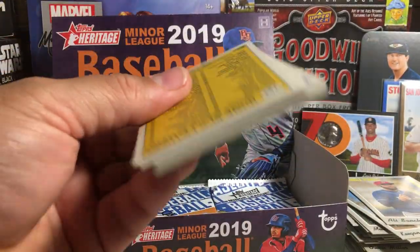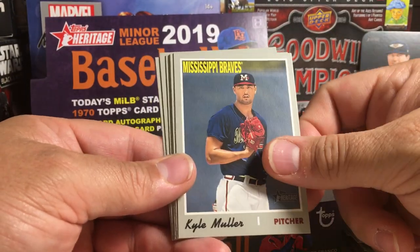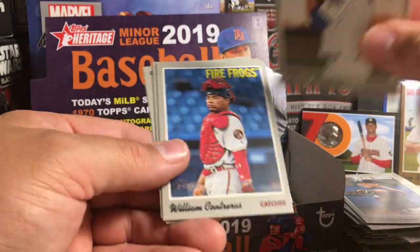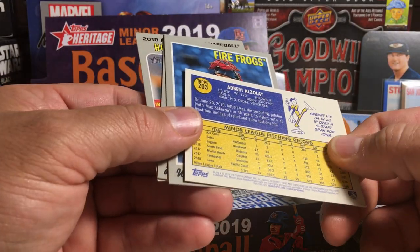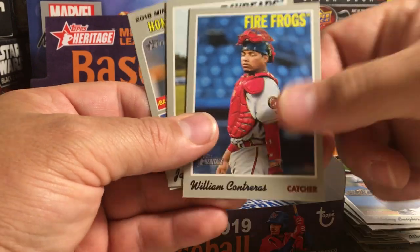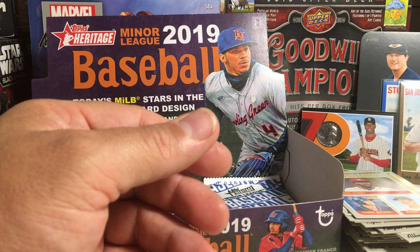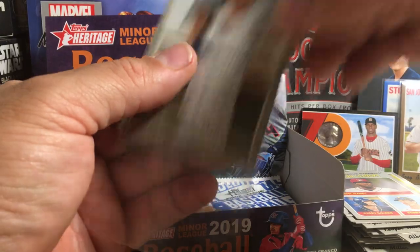I seriously doubt there's going to be anything else in here with all the stuff in this box. Jordan Adams, Andres Jimenez, Kyle Mueller, Anthony Siegler, Albert Alzalei — yep, that one's a short print. It kind of stuck a little bit to the other card, so I was wondering if it was a short print. William Contreras, Jemai Jones, and home run leaders.